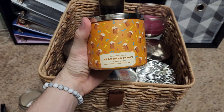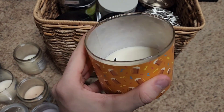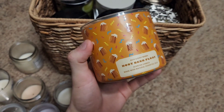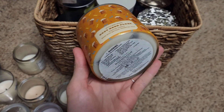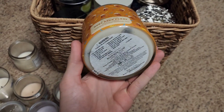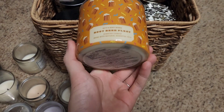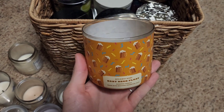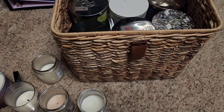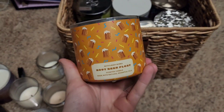This is Root Beer Float — another favorite of mine. Had this going on the candle warmer towards the end. It sort of gives off a licorice vibe along with vanilla and root beer. I don't really get a caramel drizzle; it comes off more as a licorice candy, which I believe is how root beer is supposed to smell.